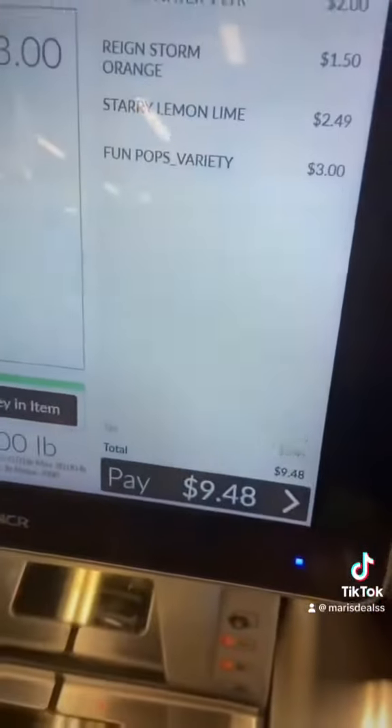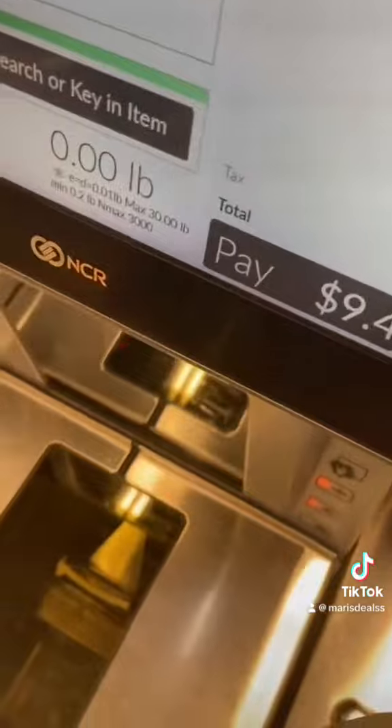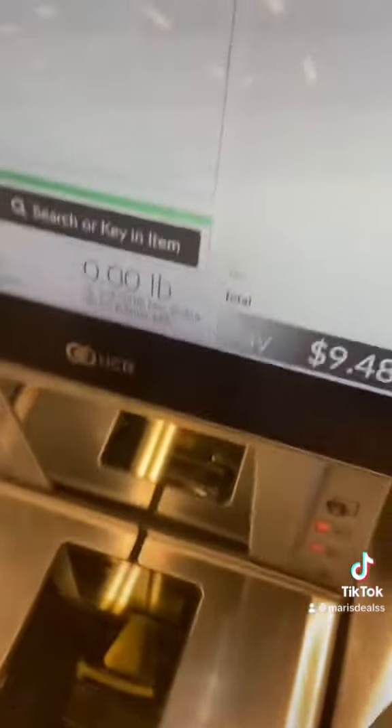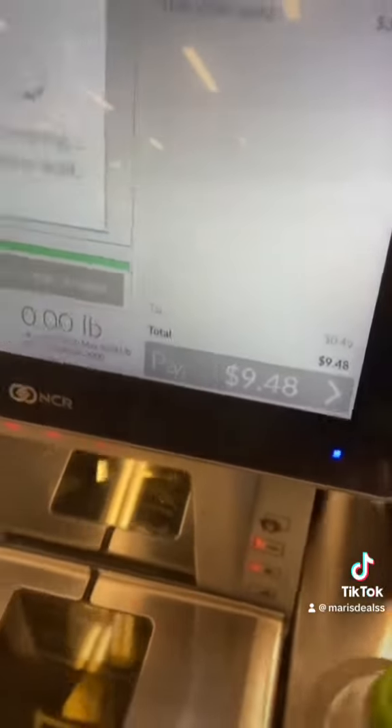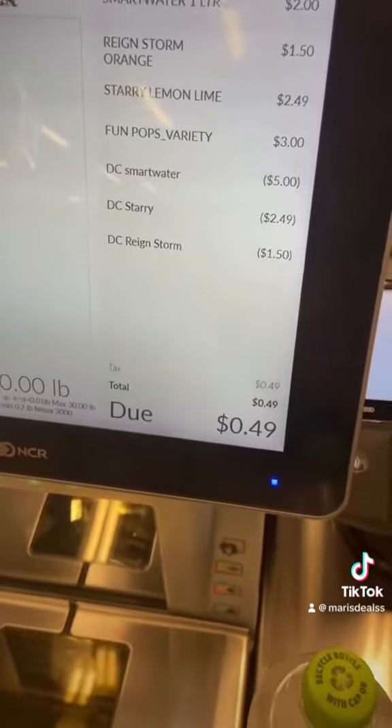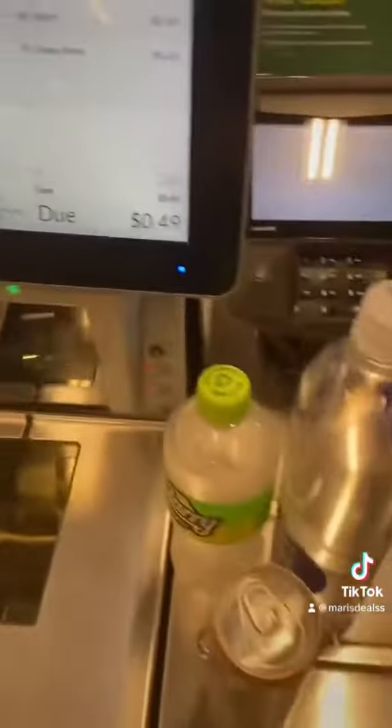My total is 9.48 right now — I'm going to put my number in. My total is 49 cents for all these things here, and that's just tax. All I'm paying is tax and I got all this for free.